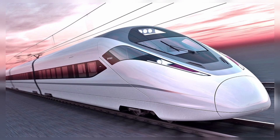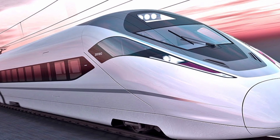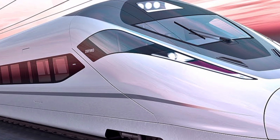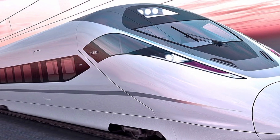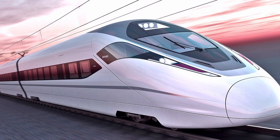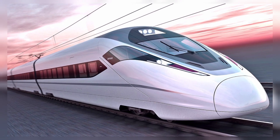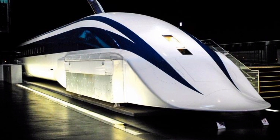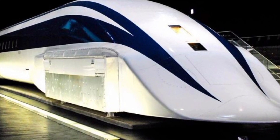Welcome back to the channel. In today's video, we're diving into one of the most fascinating pieces of transportation technology in the world, the LO Series Maglev. This Japanese high-speed train isn't just fast — it's rewriting the rules of rail travel. If you're into futuristic transport, this is a ride you'll definitely want to learn about.